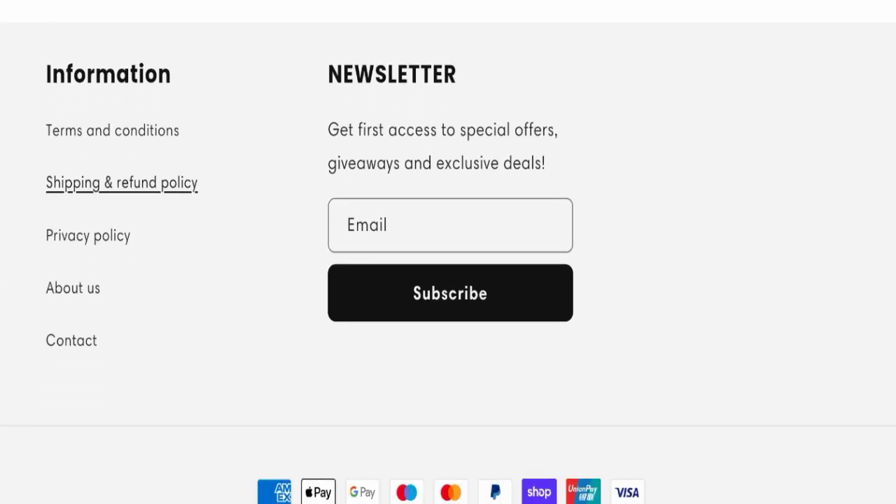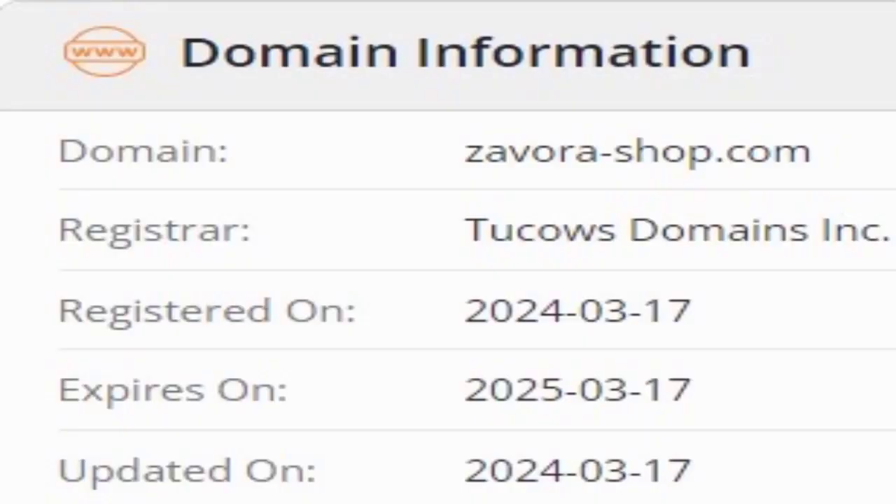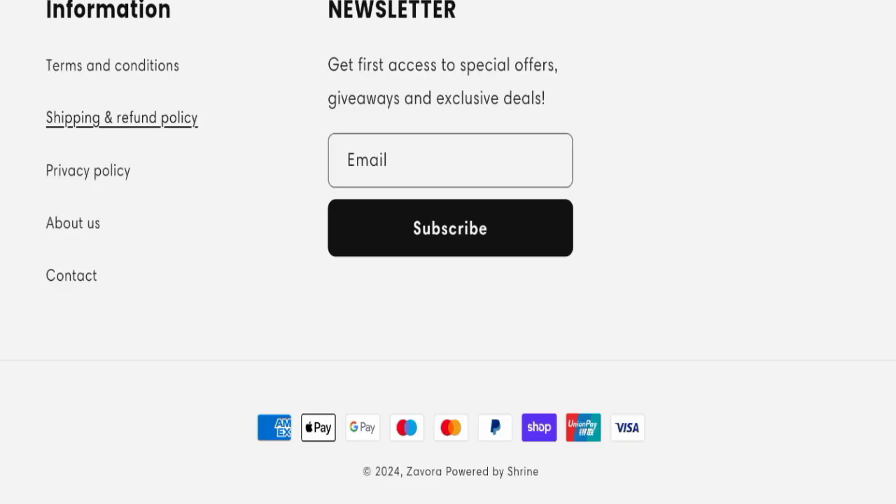Now we will talk about the legitimacy factors to judge whether this website is legit or a scam. This website is secured by HTTPS protocol and SSL integration to keep details and transactions safe, which is a good sign. However, this website was registered on 17th March 2024 and will expire on 17th March 2025, meaning it is very new, having been registered only a few days ago — a very negative sign. This website is too young.